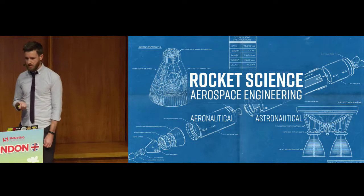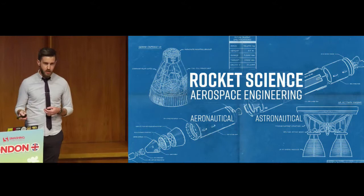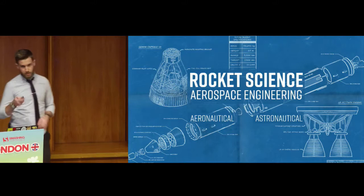A little bit about rocket science before we continue: rocket science is more commonly called aerospace engineering, divided into aeronautical and astronautical — things that fly in the air, things that fly in space. Completely irrelevant to the topic of this talk, because web fonts, as I said, are not rocket science.